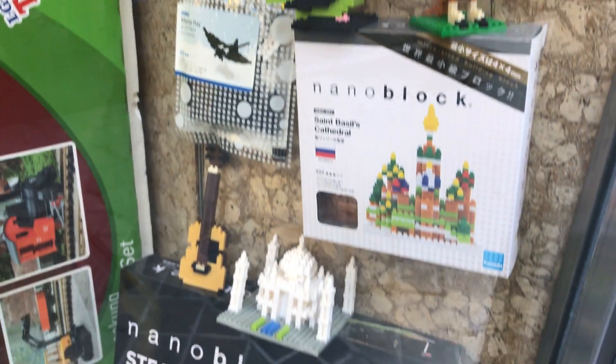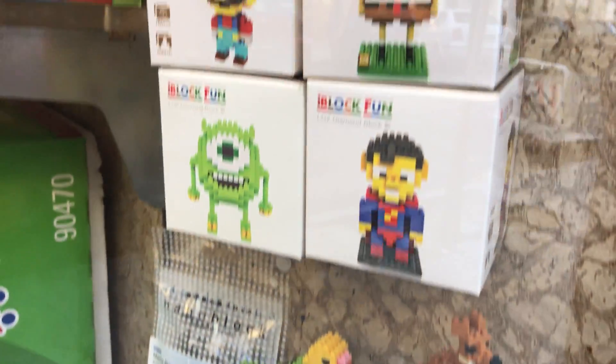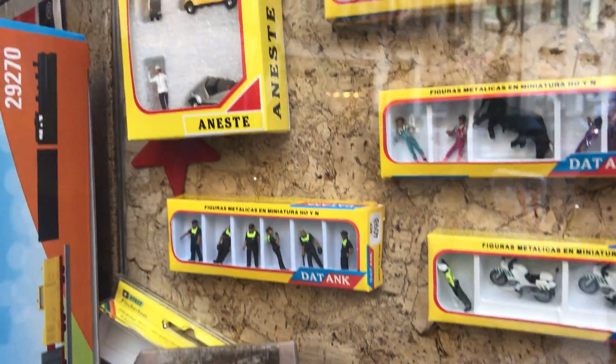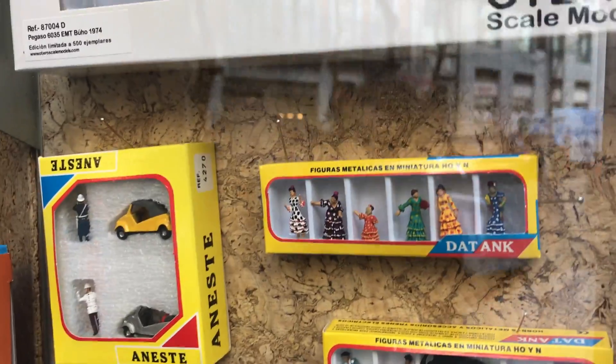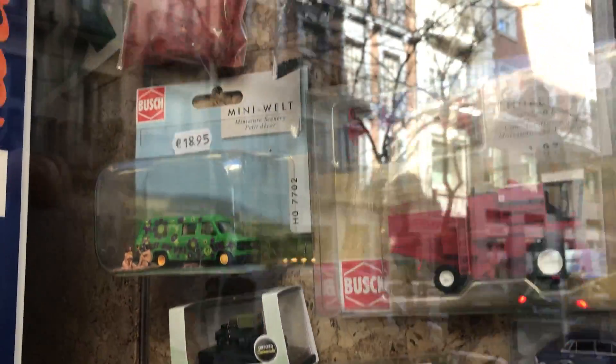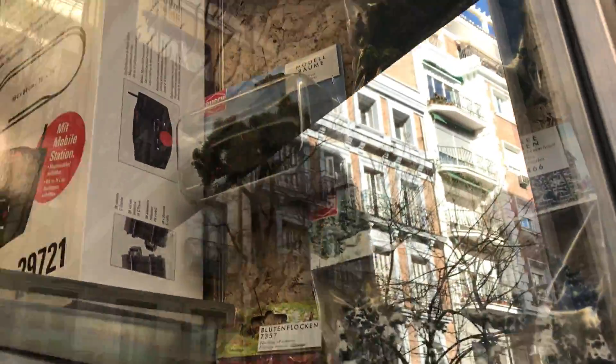These aren't Lego — these are nano blocks. These are a little bit intricate. Miniatures — big time miniatures. Look at that — the flamenco dancer stuff. Here's some stuff for mini dioramas. Let's check out these dioramas.